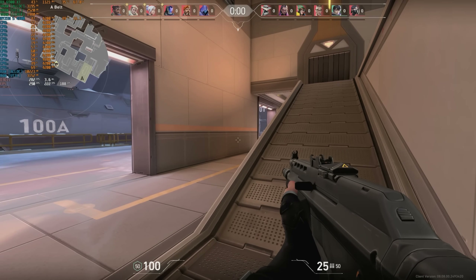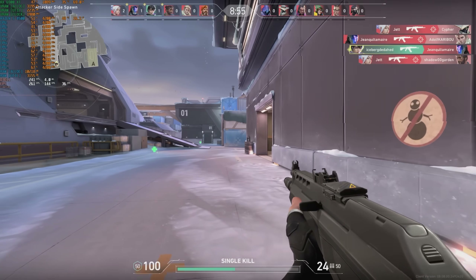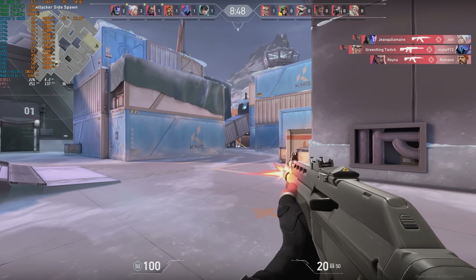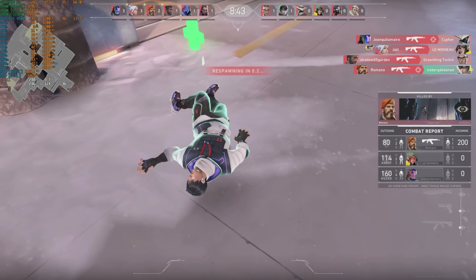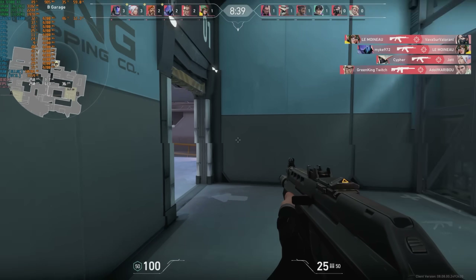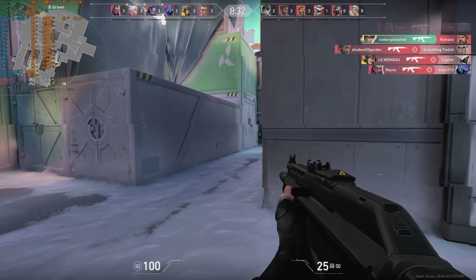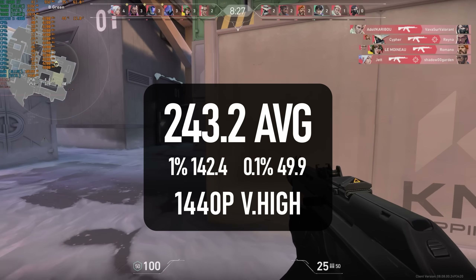Given how cheap high refresh monitors have become lately, it's not unrealistic for someone shopping in the budget section to target a high FPS in games like Valorant. These DX11 games don't really take advantage of multiple cores and instead thrive on clock speeds and L3 cache — two areas where the 4500 isn't exactly well-endowed. Still, it's almost good enough for a rock-solid 144Hz, with an average frame rate of over 240 and 1% lows of 142.